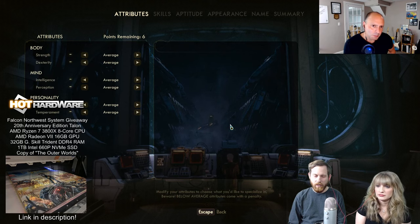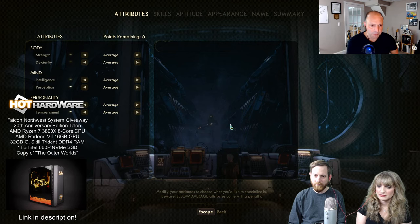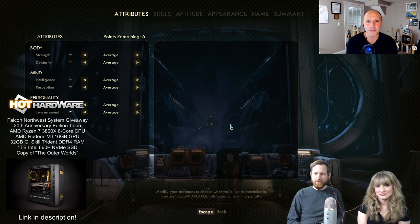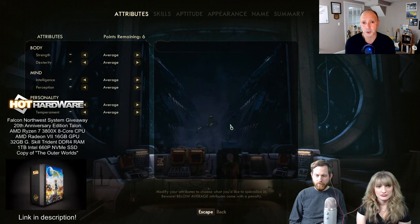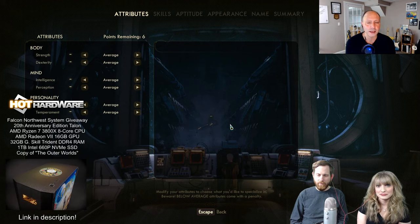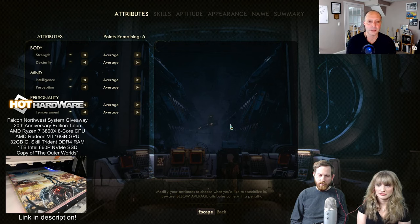Chris and Britney are going to fire this up, but let's give you a little backdrop. In the bottom left corner, the Falcon Northwest system giveaway we have going on at HotHardware.com right now — you have like one more day to get in on this. Up for grabs is a 20th anniversary edition Talon — a Falcon Northwest gaming PC — adorned in The Outer Worlds graphics, powered by an AMD Ryzen 7 3800X eight-core CPU, 32 gigs of RAM, an AMD Radeon VII 16-gig GPU, and a one-terabyte Intel NVMe SSD.